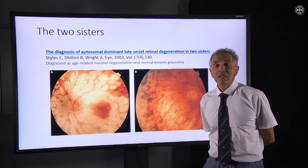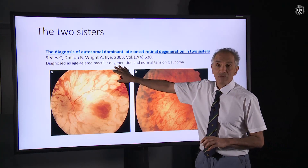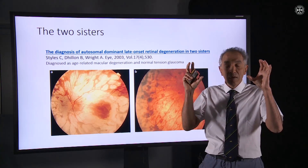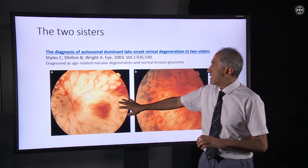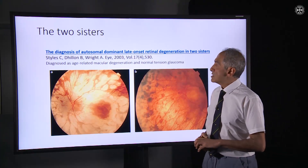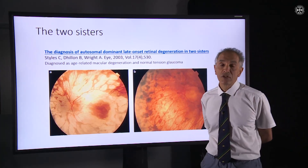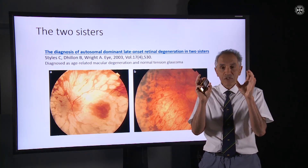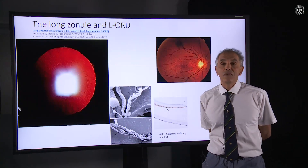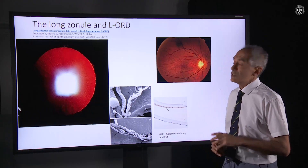In terms of the diagnoses that might be mistaken for late-onset retinal degeneration: macular degeneration is the primary one. Sometimes individuals are thought to have normal tension glaucoma because their visual fields progressively constrict. These fundus retinal photographs of two sisters, described in this paper, show patients who were thought to have age-related macular degeneration and normal tension glaucoma, purely because they had changes in central vision and their visual field was constricting. Getting a diagnosis early on is very helpful, but how do we do that if the changes in the retina aren't evident until the sixth decade?